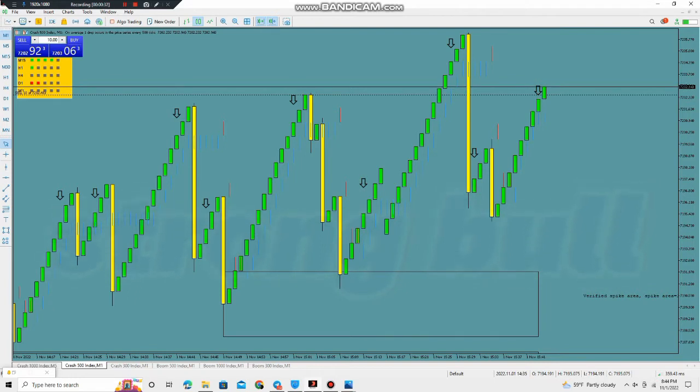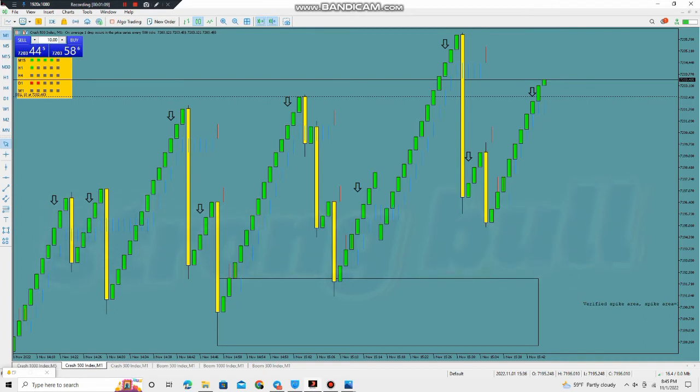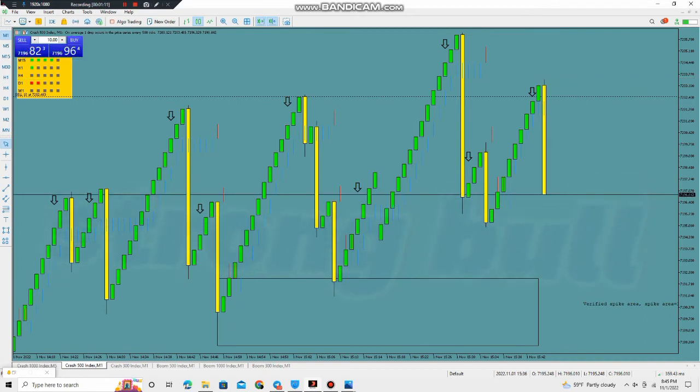Once the spike occurs, it's up to you — you can close or you can hold, it's your own decision. This is for spikes. After the arrow, you have three candles to wait. You can open multiple lot sizes and multiple orders. Here, after the arrow, two candles while waiting for a spike.